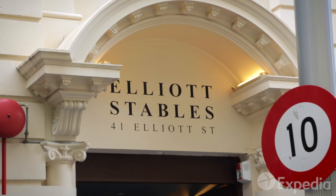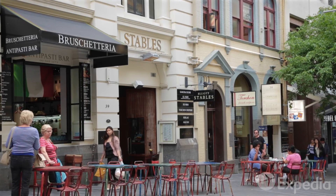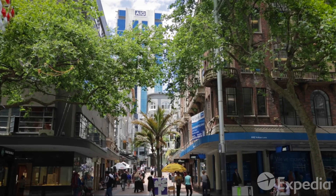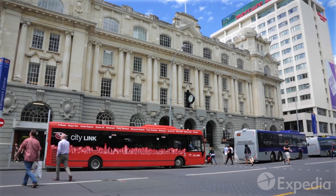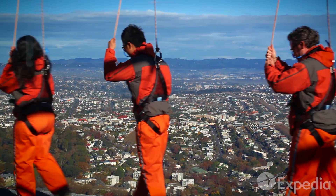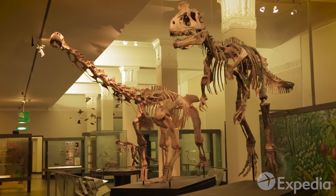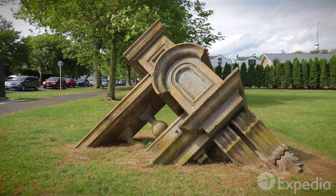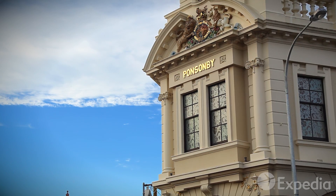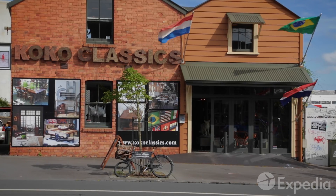Enjoy breakfast in the Elliott Stables, an old Renaissance style warehouse, and then walk along nearby Queen Street. Then head out and explore the city's major attractions. Outside the central business district, visit the trendy shops and restaurants of Ponsonby, Auckland's hippest strip.